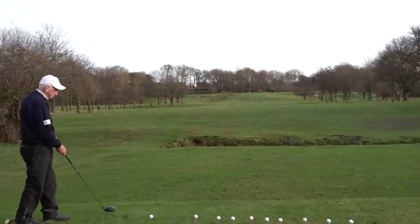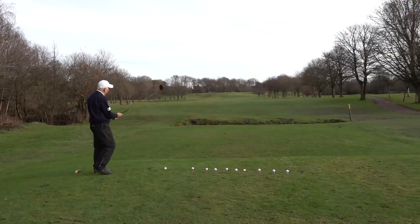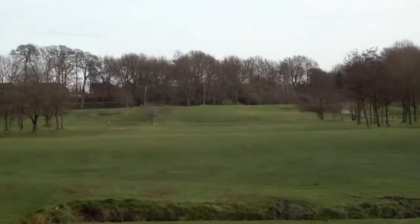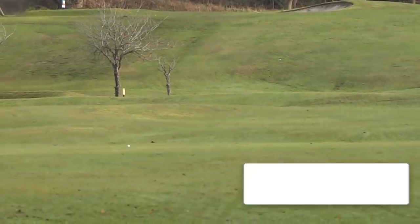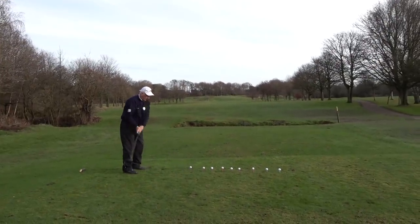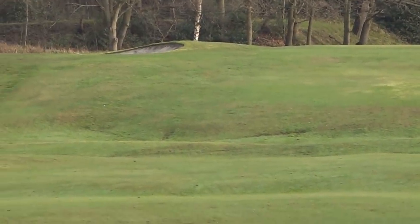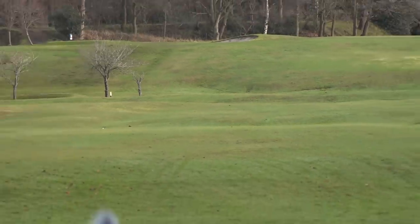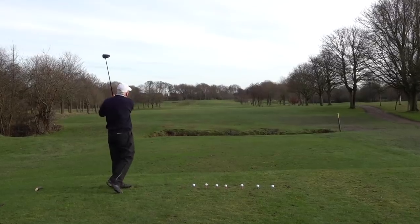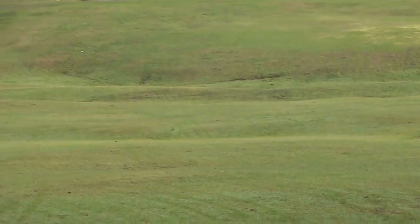Center of the fairway! If you're new to the channel, you might as well subscribe and watch him — 77 years old. Sorry, but he's the best golfer on YouTube. Keep commenting lads — best player on YouTube!